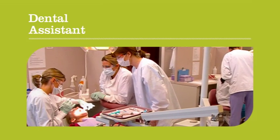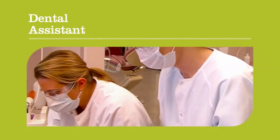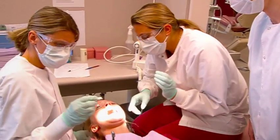Patients look to the dental assistant for help with their basic dental care. Dakota County Technical College's dental assistant program trains students to be an integral part of the dental care team.